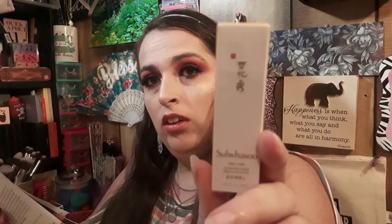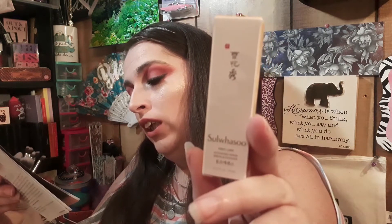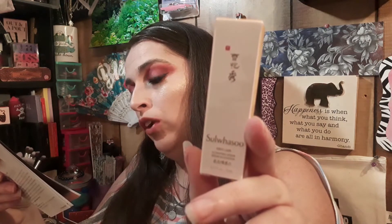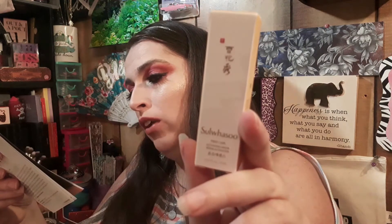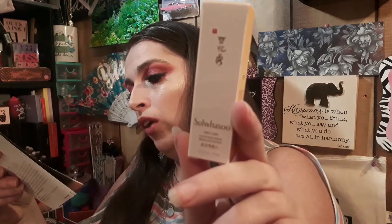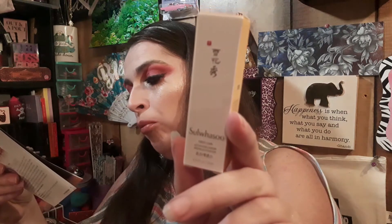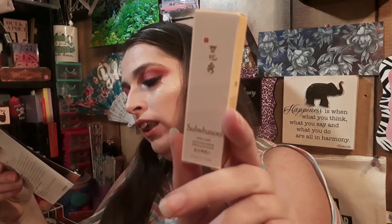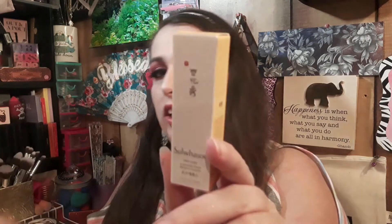The next thing is this First Care Activating Serum. When the booklet author got serious about skincare, she expanded her three-step routine to nine steps including two serums. This formula has a blend of five Korean herbs that work together to hydrate, brighten, and firm the skin. It's great for dehydrated and hyperpigmented skin. Used after cleansing and toning, it gives a subtle glow. Full size price is $84 and you can get it at sephora.com.